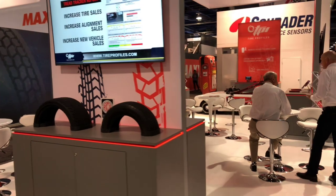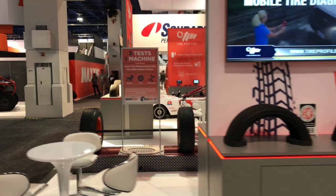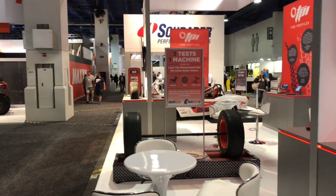So come on down if you're at the SEMA show — check us out, South Hall booth 4011. Hope to see you soon!